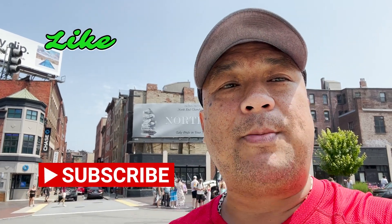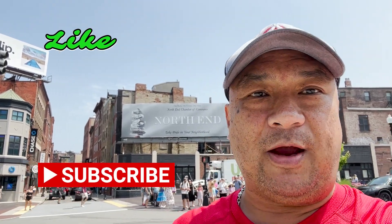Stay tuned for more of this kind of content here in Boston or wherever in the country we go. Like, subscribe, and hit that notification button. Chef Dice out.